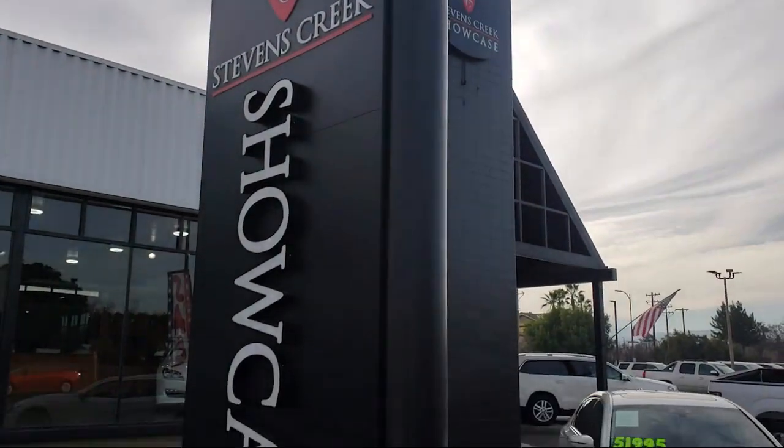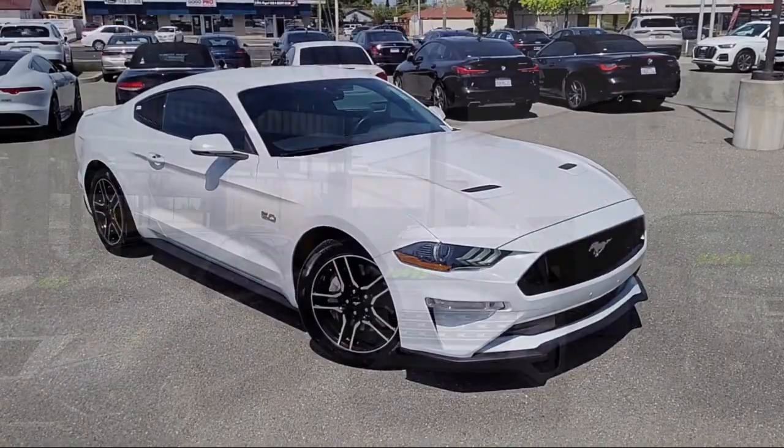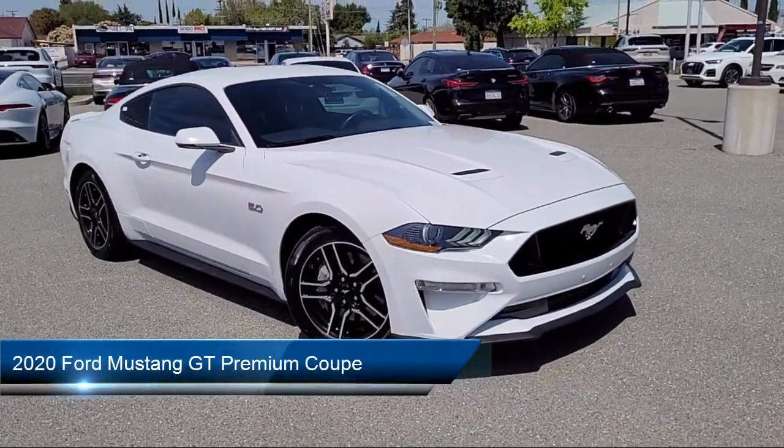Welcome to Stevens Creek Showcase, the area's premier destination for quality pre-owned vehicles. Here's a look at another one of our great vehicles from our inventory,